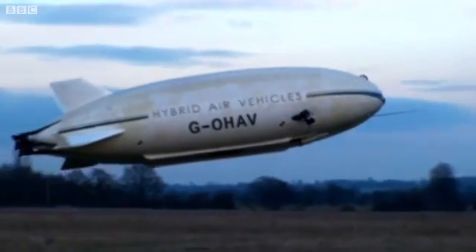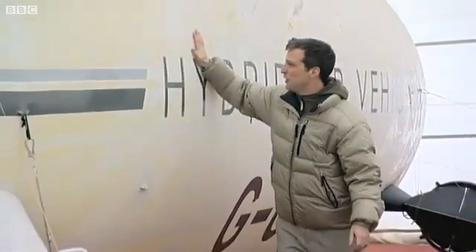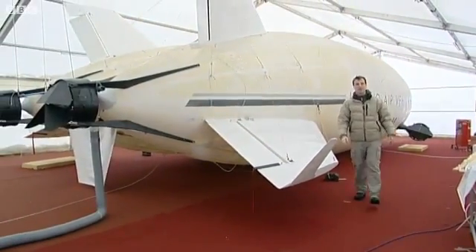I know it looks like an airship but it isn't. This unique British design is a hybrid — a blend of airship, airplane, helicopter, and hovercraft. This is the prototype, which is 50 feet long, full of helium — which of course doesn't explode. You can see I can move it, but eventually they're looking to build a vehicle that is a thousand feet long.